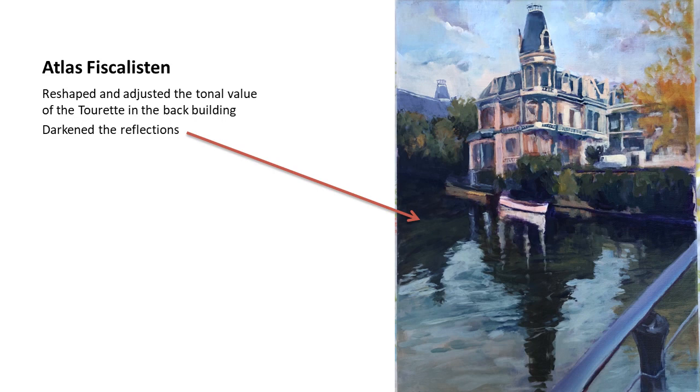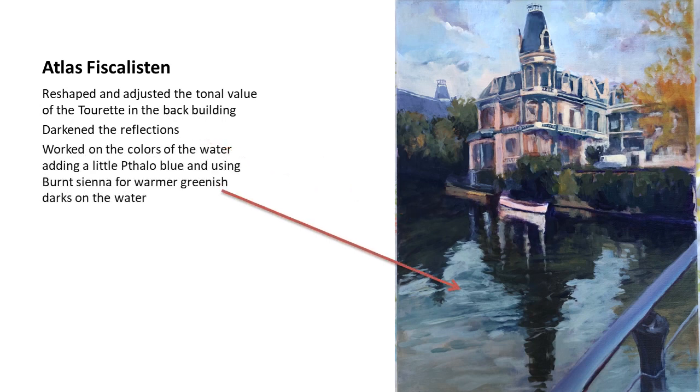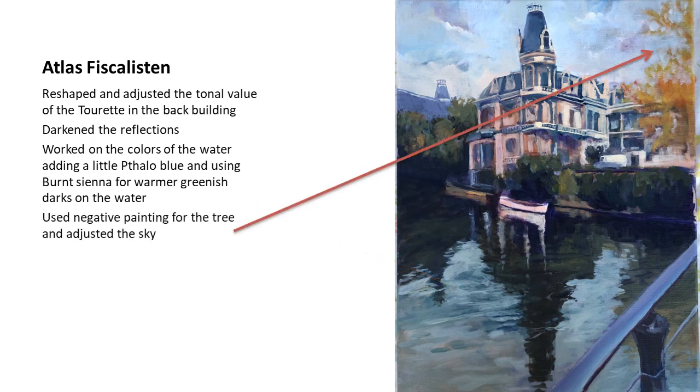I darkened the reflections on the water — they were too light and had to be darker and greener. I worked on the water colors using phthalo blue and burnt sienna for the warmer tones I was seeing on the darker areas of the water. I also worked more on the sky — the first pass was very sketchy, and I wanted to reduce the amount of clouds painted. I started also using negative painting to define the tree, and that's pretty much how it looks in the final version.